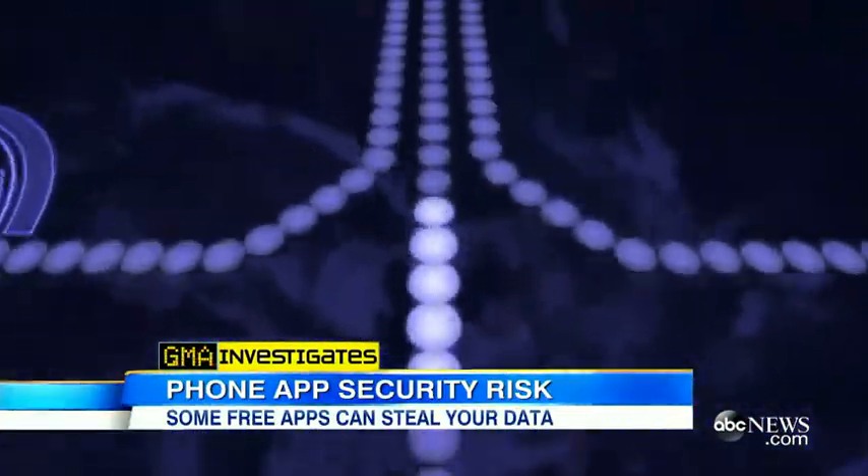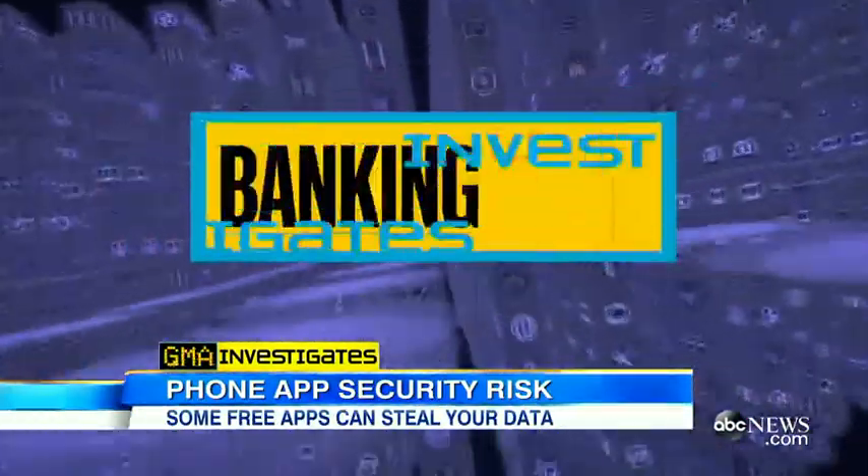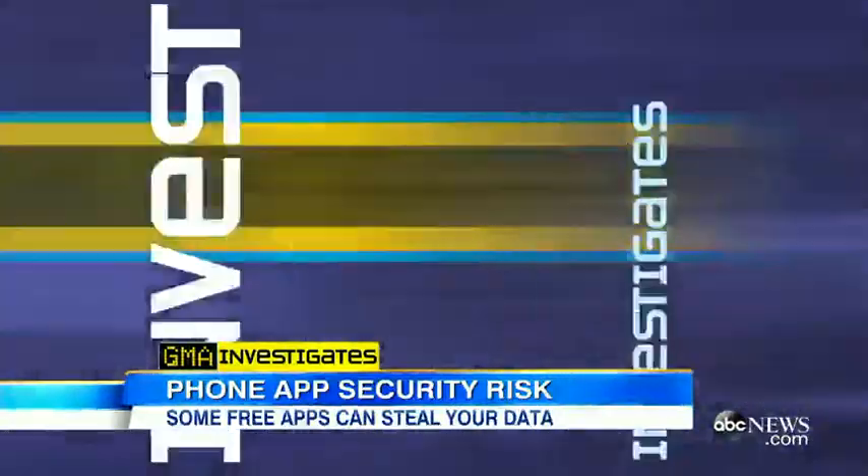And once this happens, your information — even on supposedly secure sites like banking apps — could be hacked. It's spying on you, and it's spying on these other apps. Using a phone with malware, cybersecurity expert Gary Milewski, playing the role of a hacker, shows us how easy it is for crooks to steal personal data on your phone.